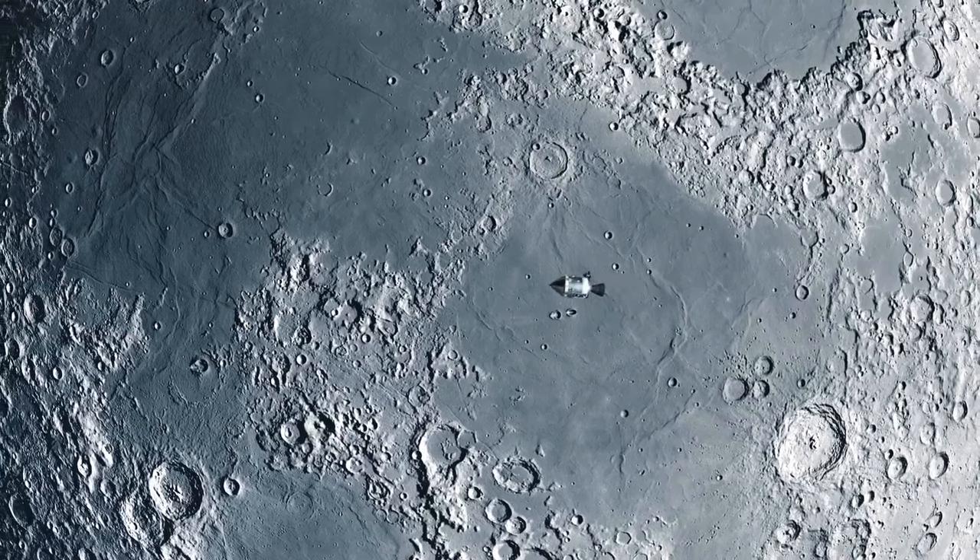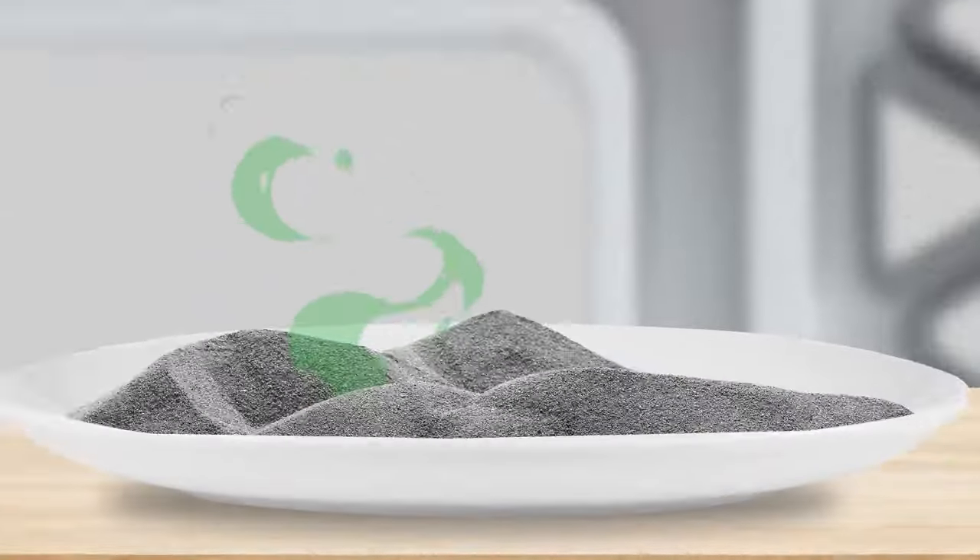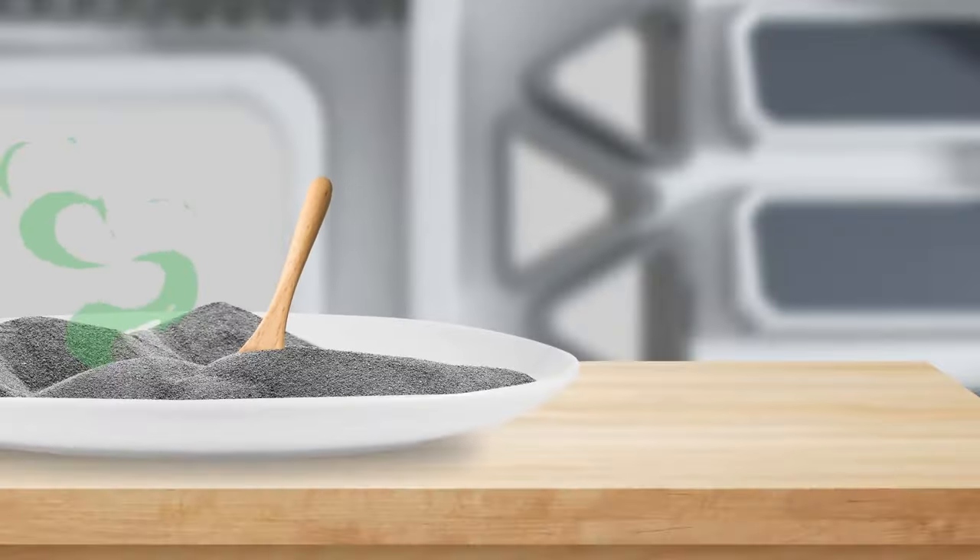Back when Apollo missions were launched, astronauts returning from the moon claimed that moon dust — the gray sand-like dust covering much of the satellite's surface — smelled and tasted like gunpowder. Yes, they actually tasted it.